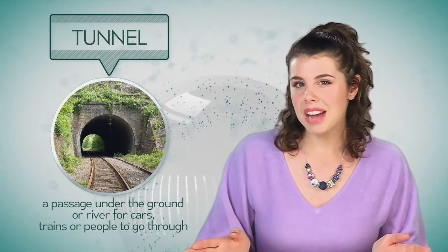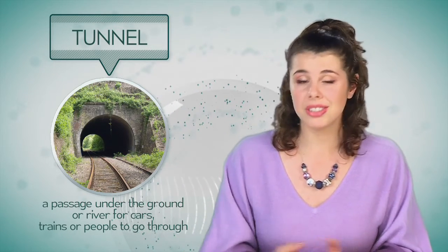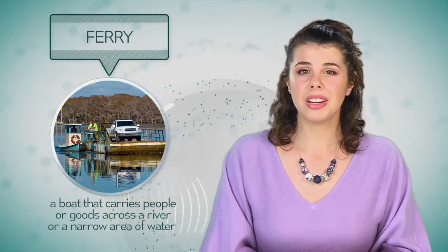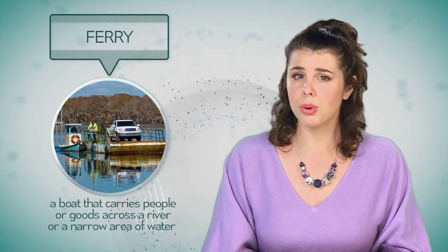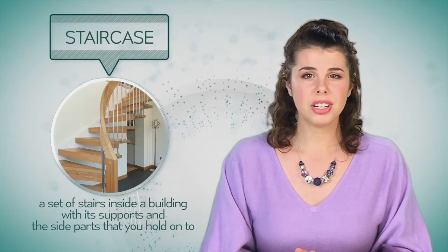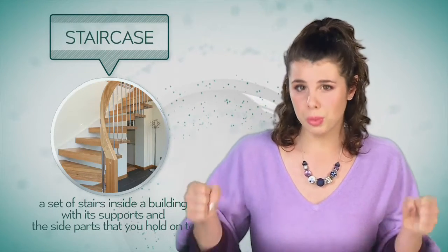The key words are as follows. Tunnel: a passage underground or under a river for cars, trains, or people to go through. Ferry: a boat that carries people or goods across a river or a narrow area of water. Staircase: a set of stairs inside a building with rails.